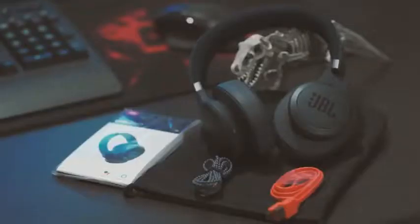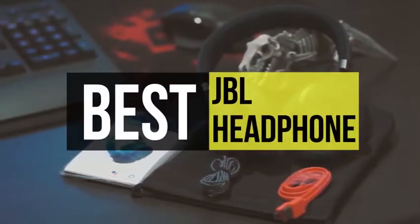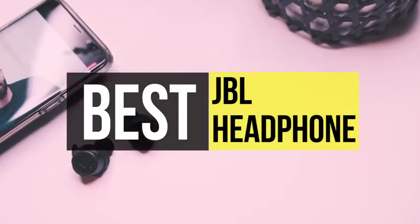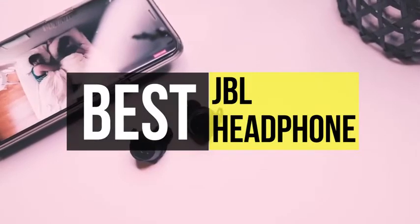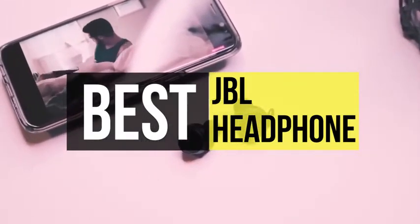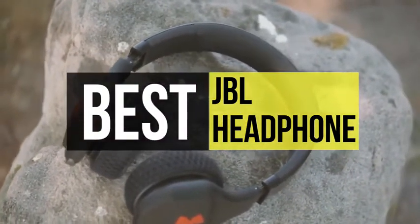JBL is a popular name in the headphone industry, ranging from speakers to earbuds, and its success is well earned with decades of work to show for it. Those looking for an affordable headset upgrade will be happy with any of the best JBL headphones currently available. If you are interested in buying one, we can help you with some of the best in the business. Take a look at the description below to see all the mentioned products and their buy links.